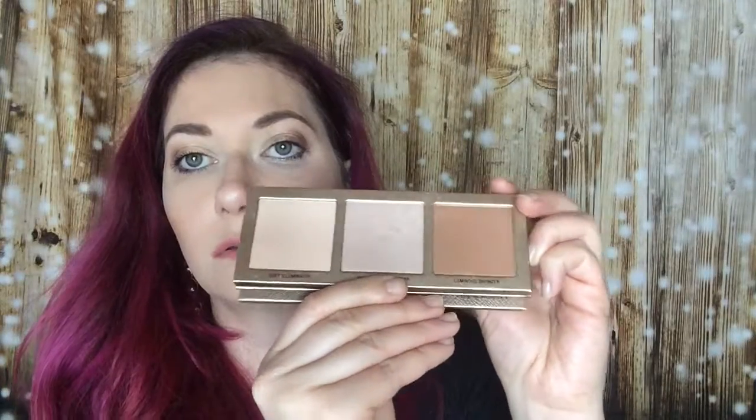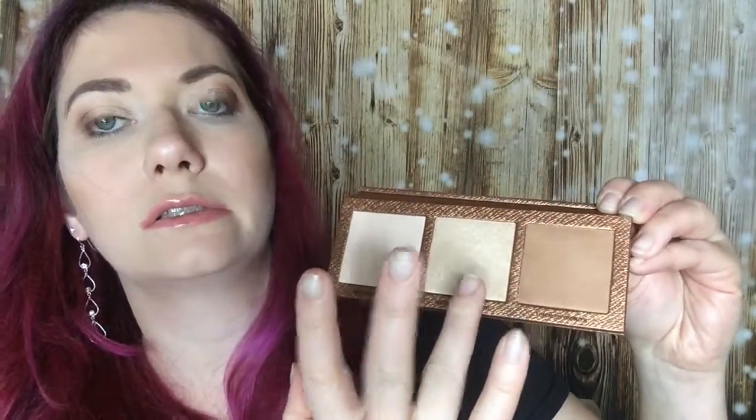Then we have the Rose Attraction palette — on the inside it looks like this. Let's look at the colors. They are very light, so I'm not sure if you can see them. I'm actually wearing the colors of the Gold Attraction — I'm wearing this as a bronzer and this one in the middle as a highlighter. That's what is on my face.